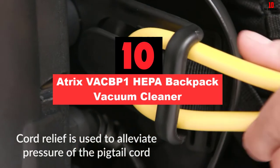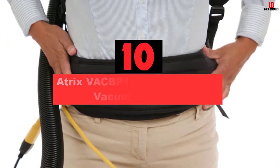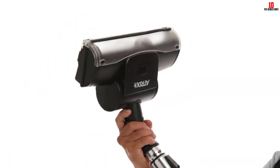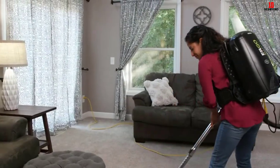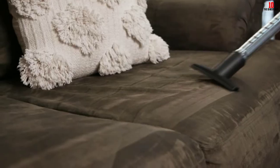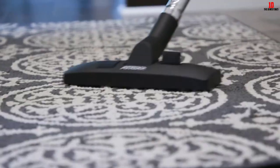Starting at number 10, we have the Atrix VACBP-1 HEPA Backpack Vacuum Cleaner. The Atrix VACBP-1 is a backpack vacuum with an ergonomic touch; the waistband supports the weight and allows you to carry accessories handily while you vacuum. It can clean tough-to-reach places using attachments and an extension wand that sucks dirt from narrow places. All the dust mites and bed bugs hiding in corners will also be captured due to its innovative accessories. The ability to convert it into a right-handed or left-handed vacuum is a thoughtful feature.